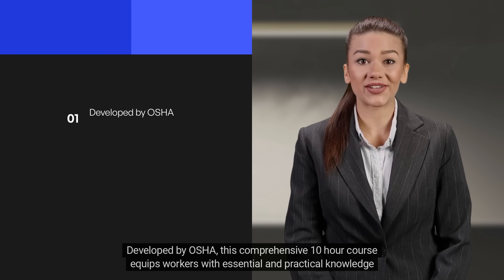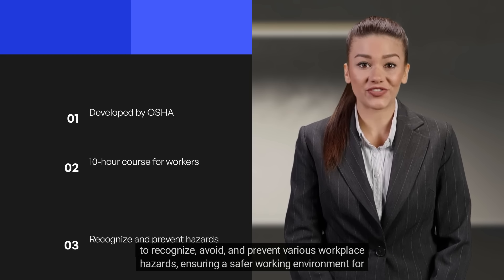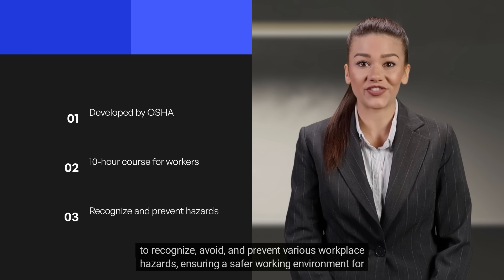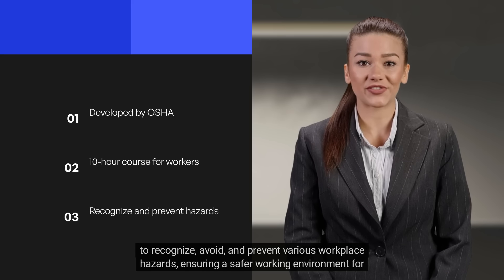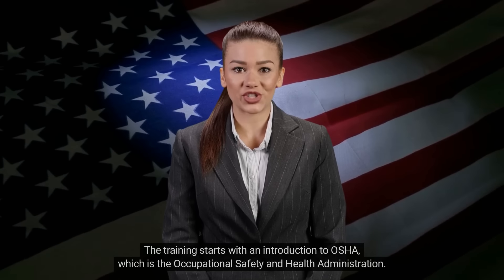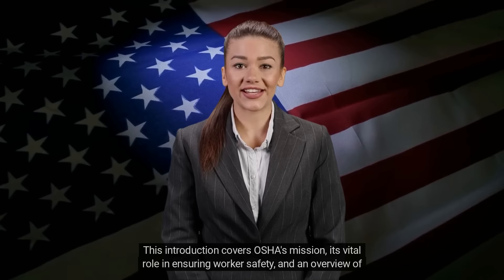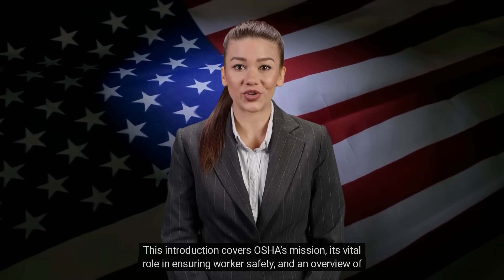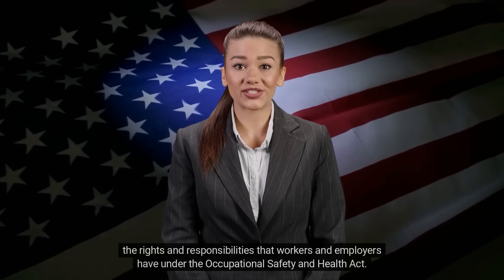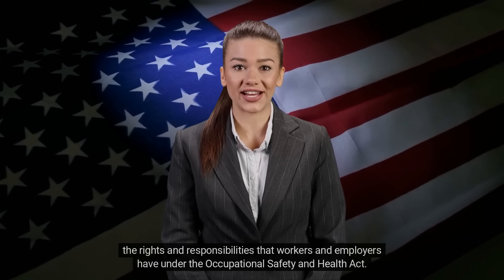Developed by OSHA, this comprehensive 10-hour course equips workers with essential and practical knowledge to recognize, avoid, and prevent various workplace hazards, ensuring a safer working environment for everyone. The training starts with an introduction to OSHA — the Occupational Safety and Health Administration — covering OSHA's mission, its vital role in ensuring worker safety, and an overview of the rights and responsibilities that workers and employers have under the Occupational Safety and Health Act.